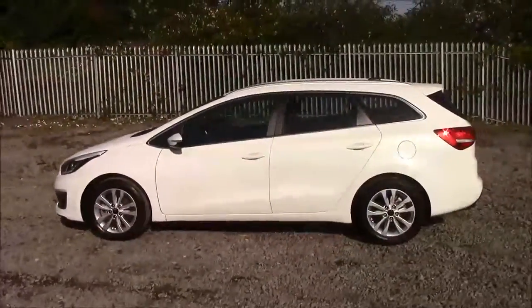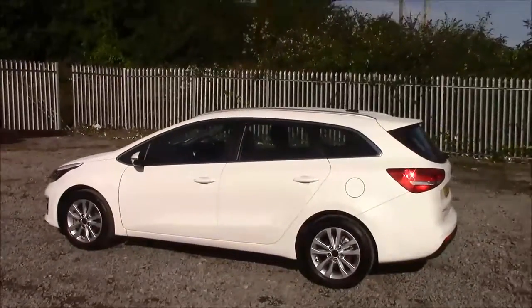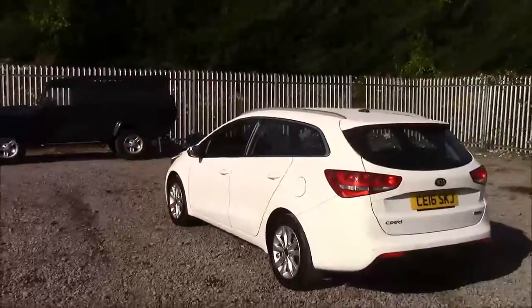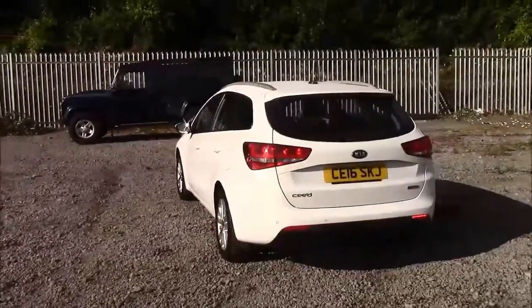As you walk around the vehicle, you'll notice this car comes with alloy wheels. We have same colour body bumpers, it also comes fitted with a roof rail and a heated rear windshield, and we also have reverse parking sensors that run along the back bumper.